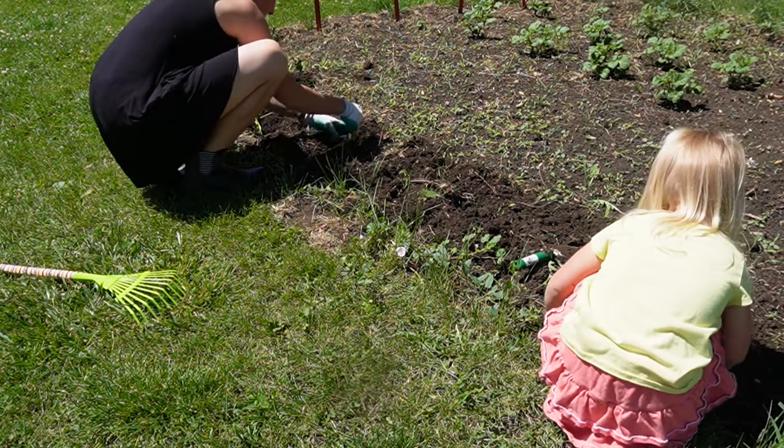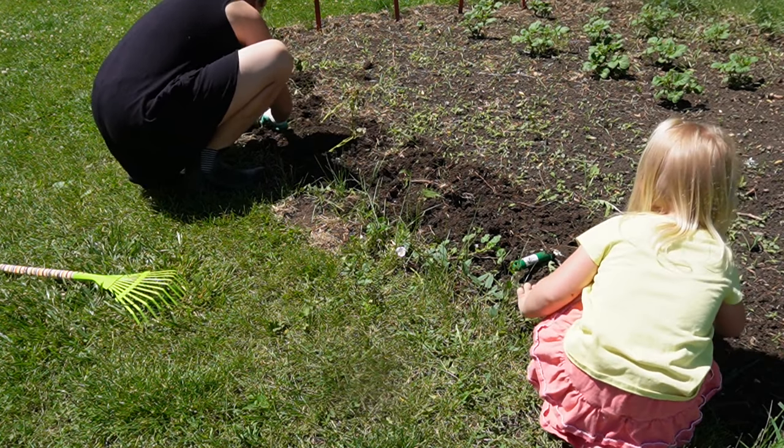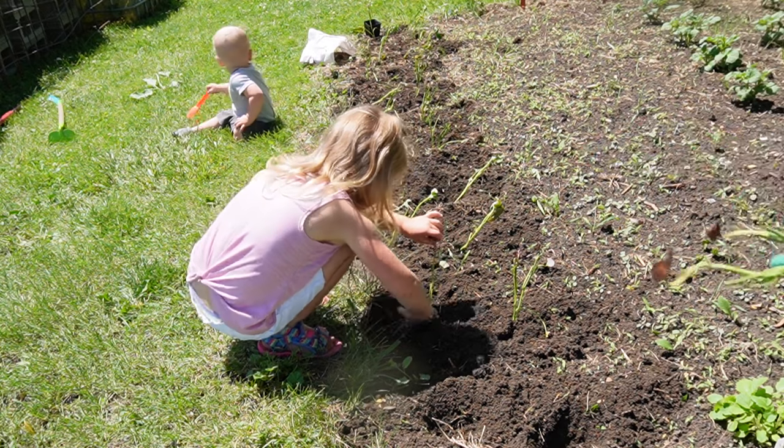It had rained a little bit the night before, so the ground was perfect for planting, and all my kids enjoyed getting their hands dirty and helping out.